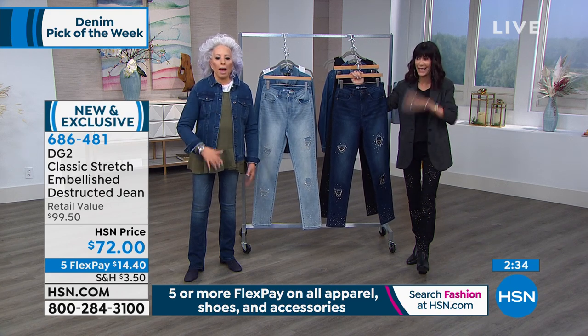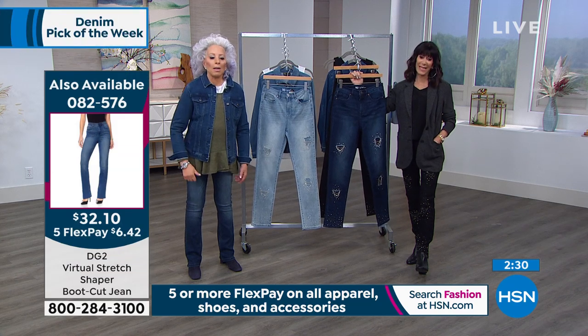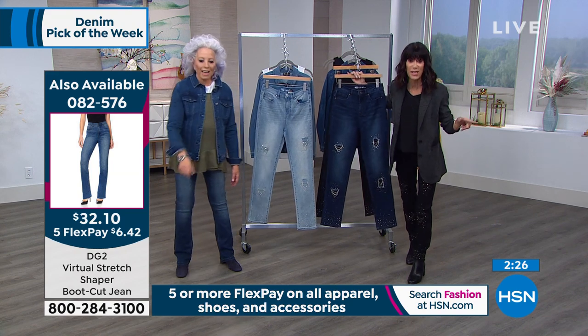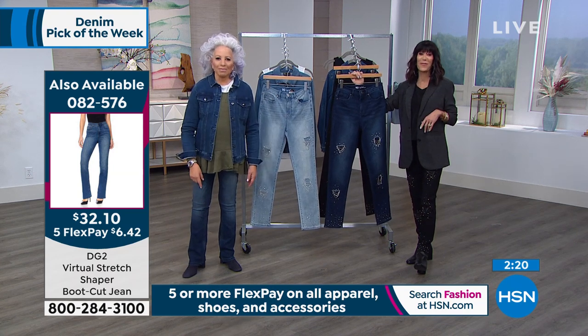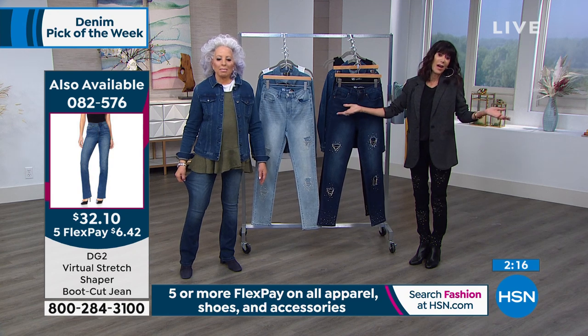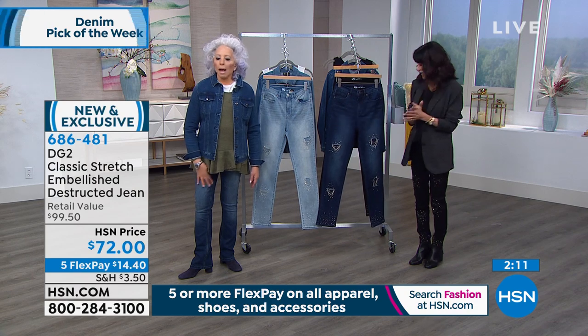Unreal! It is the steal of the entire Obsessed with Style event today. $32.10. Item number 082576 — number one most loved. Highly reviewed — more five-star reviews than any other style of jean.